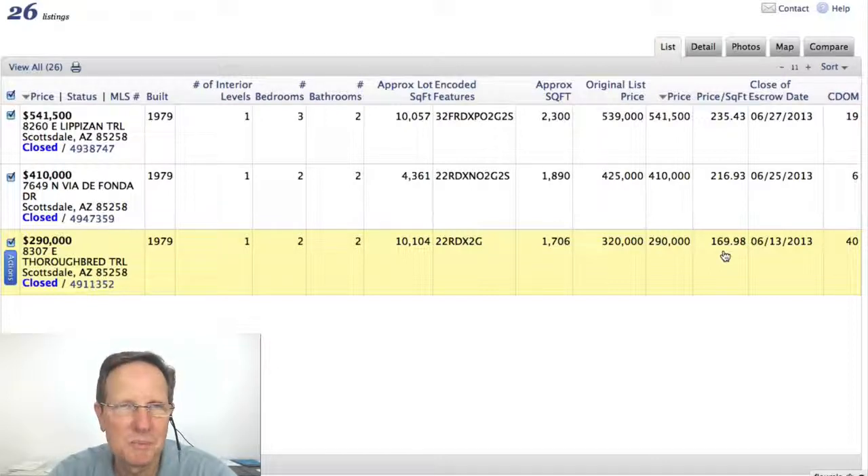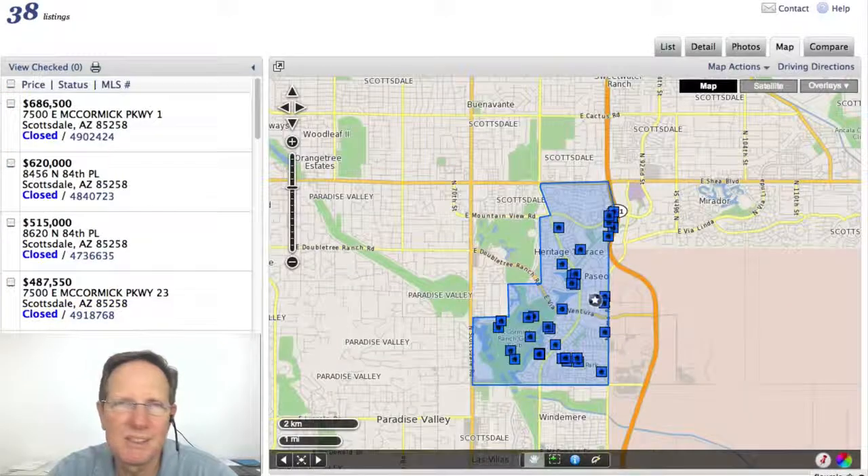It was just two years ago that $170 a square foot was above the average list price — now it's sort of the bottom, or at least it was in June. So let's go back and look at the townhouses, condos, and patio homes. Let's look at the most expensive ones.